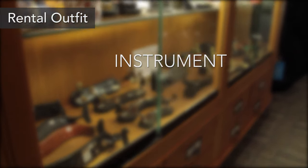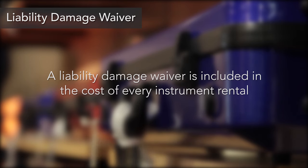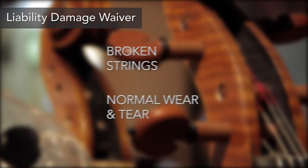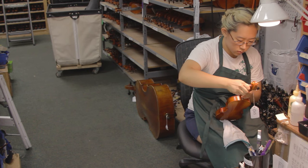Each outfit includes an instrument, bow, case, and a cake of rosin. A liability damage waiver is included in the cost of every instrument rental. It covers things like broken strings, normal wear and tear, accidental damage, and more. And if you aren't happy with an instrument, you can always swap it out for another one.